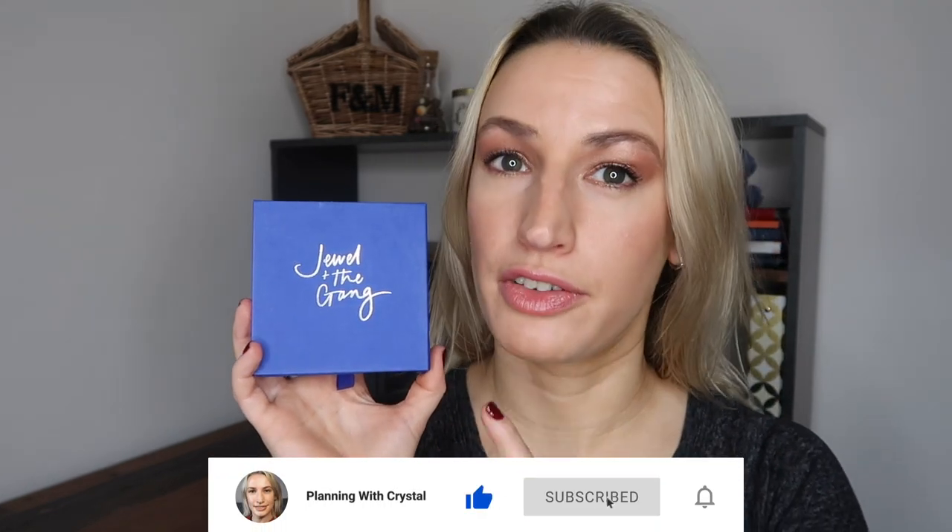Hey guys, welcome to Planning with Crystal. Today's unboxing is Jewel in the Gang jewelry subscription for February 2021. If you're new to Jewel in the Gang, I'm not surprised — it's a brand new subscription that only launched last month. I purchased it because I think it's a really clever idea. If you haven't watched my January unboxing, I explain how it works there, but I'll go through it again now.